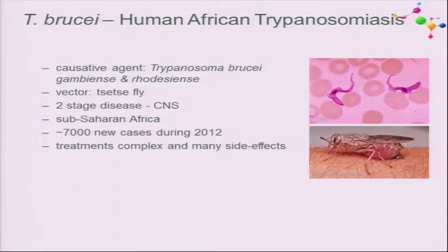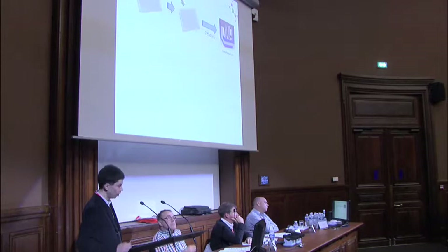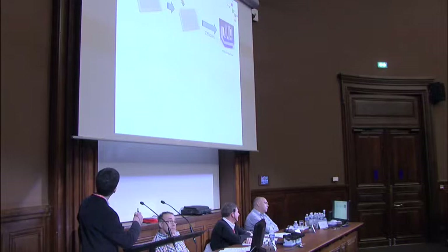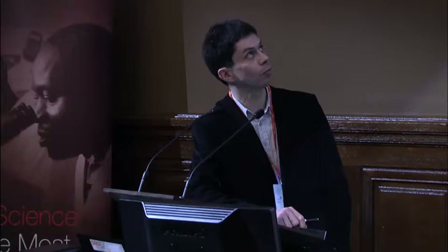Starting briefly with T. brucei—the bloodstream forms are free-living, so they are fairly easy to assess for high-throughput screening. This is the basic outline: we have 384-well plates in which we dispense compounds, then add the bloodstream form parasites, incubate for three days, and read out using resazurin—a live cell readout.